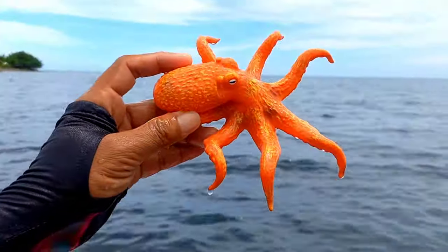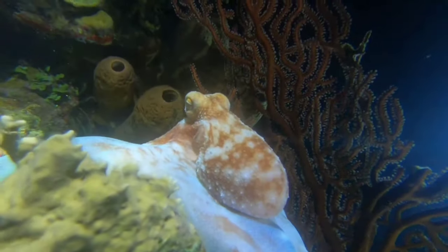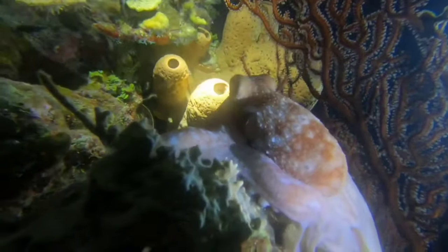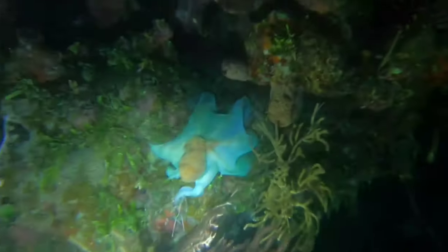There is an octopus! The largest octopuses in all the oceans are known to have no internal skeleton or shell. This is what makes octopuses have soft bodies and helps them move freely. The only hard part of an octopus's body is its beak, which is located at the bottom where the arms meet.